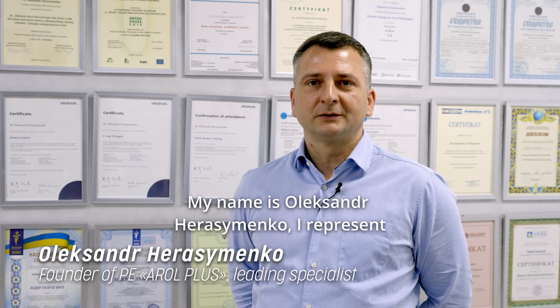My name is Alexander Grasimenko. I represent the company Arol Plus. We are in Lviv, and our main specialization is the production of prosthetic and orthopedic products.